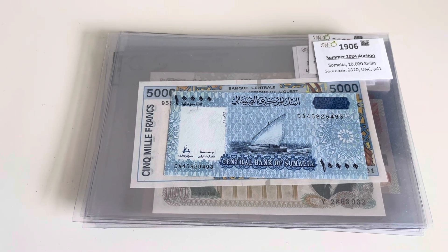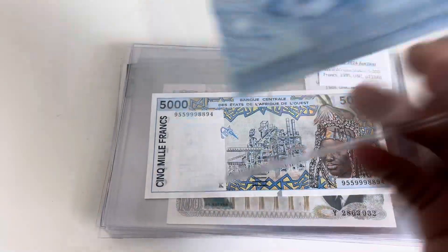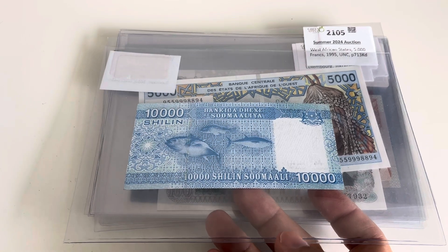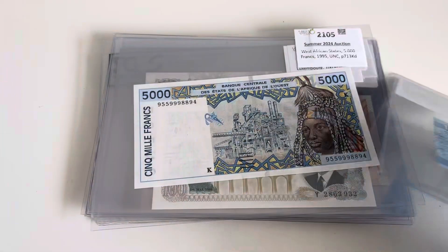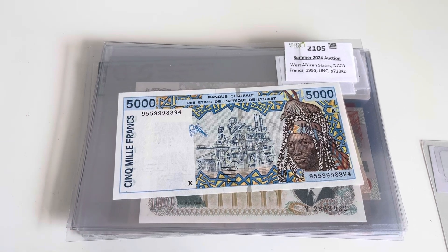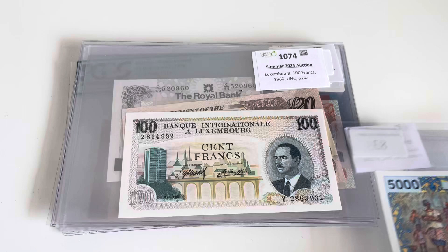Let's start with Somalia. These are the banknotes that at the beginning were costing a fortune because they were either stolen or disappeared. Then a batch was found — not a very beautiful banknote, but nowadays quite economical. Pick 713, I was missing this one, and I think I'm almost complete with West African states now.